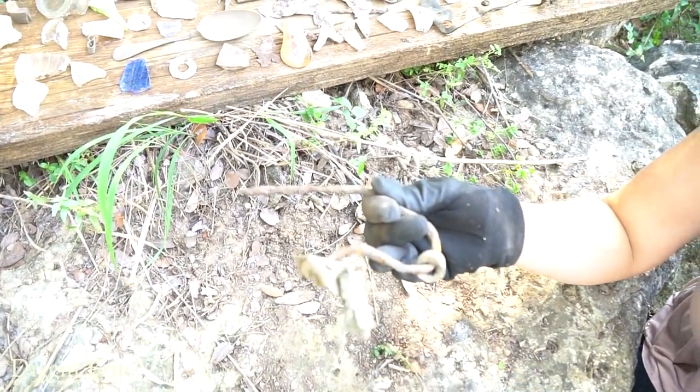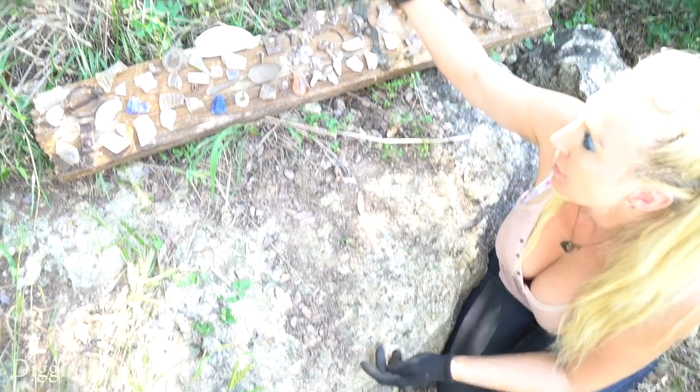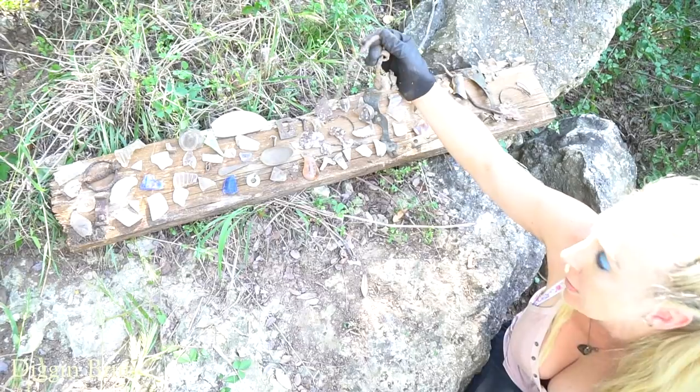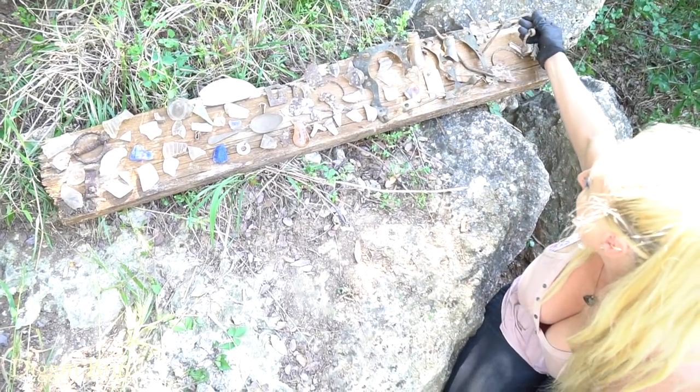Hand-forged iron - so maybe it was like the component on the outside of the buggy that held up a lantern, you know, a candle oil lantern, whatever it was. Super freaking cool - I don't even know what it is but it is awesome. That's all I know.